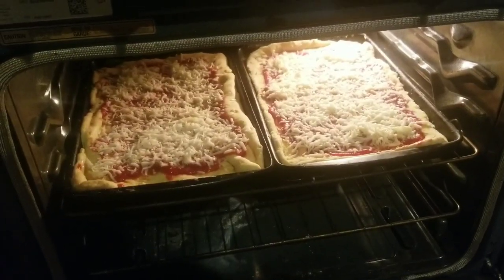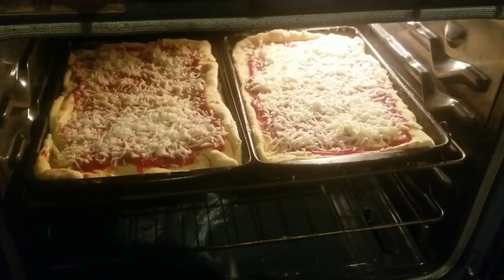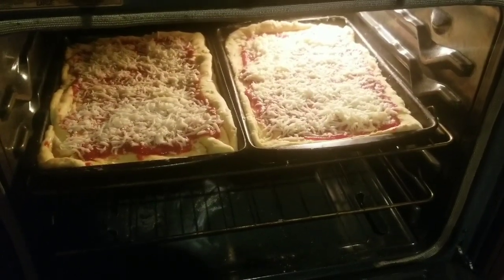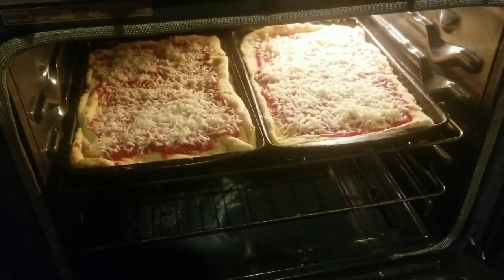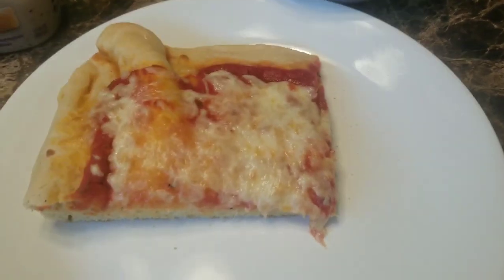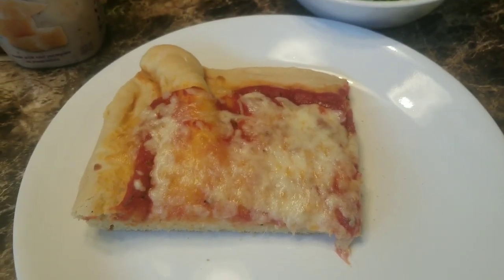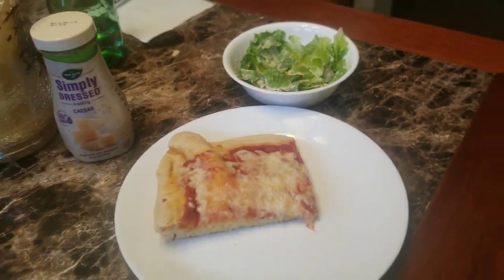Tonight's dinner is homemade pizza. Trying a new recipe for the dough — hopefully it comes out. If it does, then I will post it. And then I'm going to make a Caesar salad with that. Looks good, I just hope it tastes good. There it is — homemade pizza, new pizza dough recipe. I'll post the recipe if it's good. And Caesar salad. That's dinner tonight.